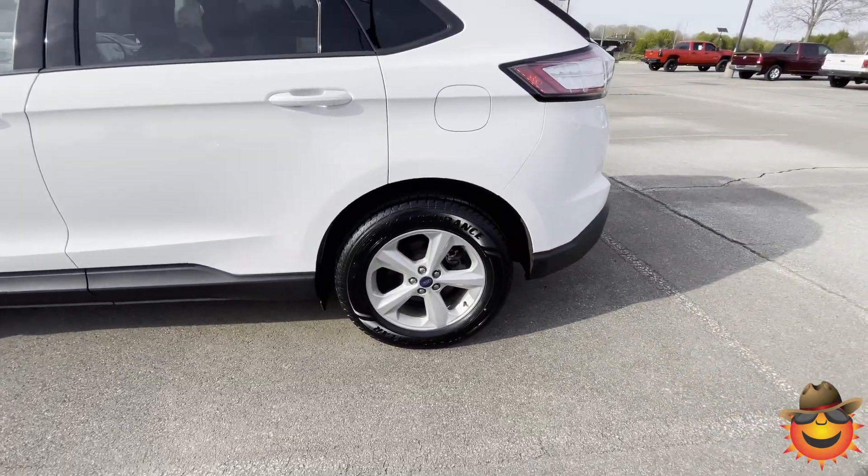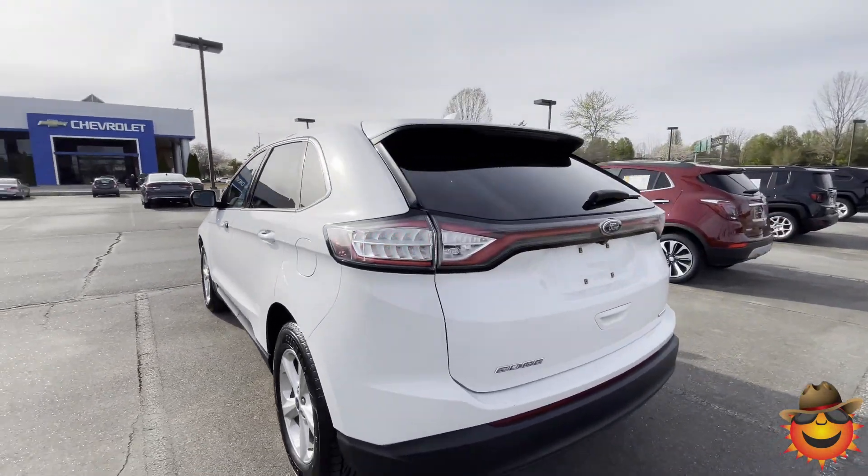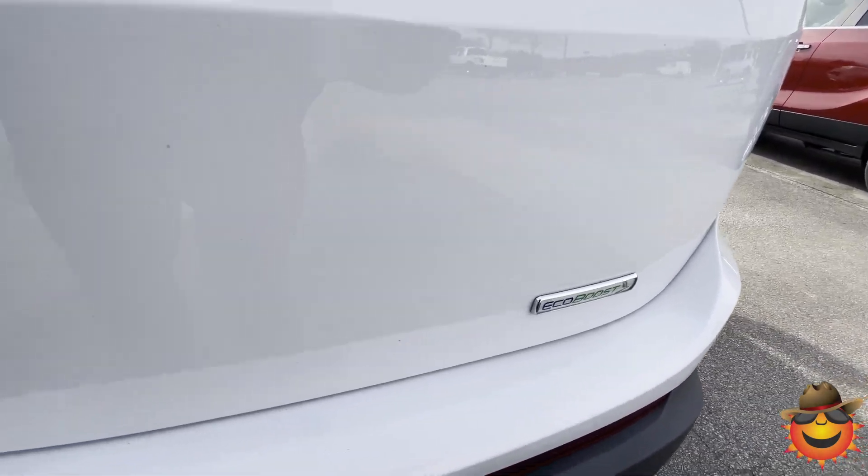Nice new tires on it by Goodyear. It only has 70,000 miles on it. Dual exhaust for more performance, EcoBoost.